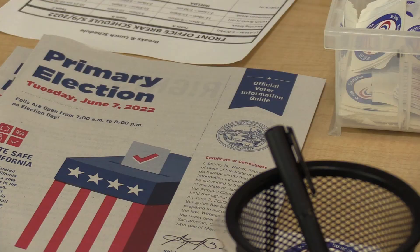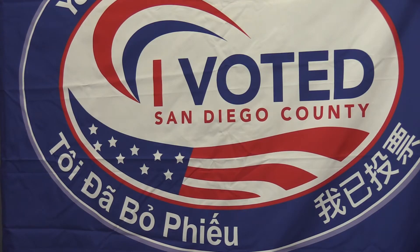Registrar of Voters Cynthia Peas says if you haven't received your voter pamphlet and ballot yet, you should be receiving them this week. This includes important information about your candidates and contests on your ballot. It also goes over your voting options.